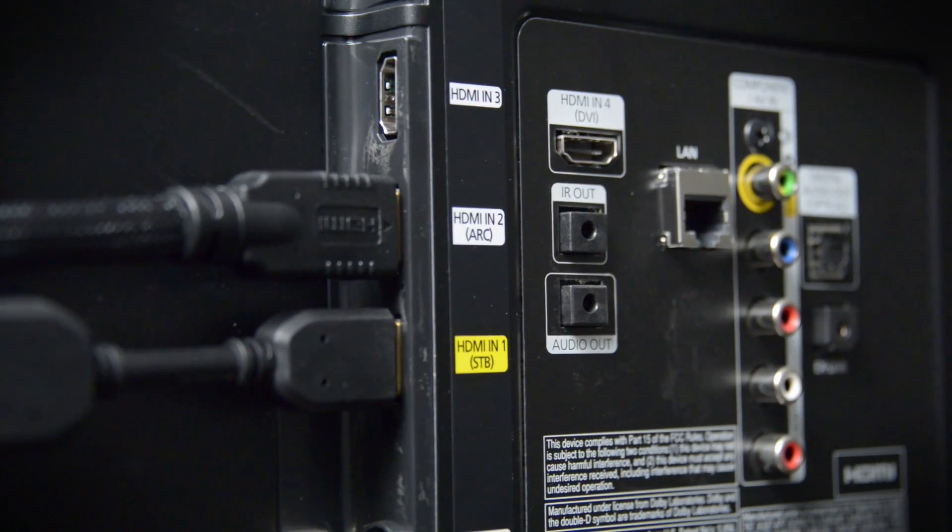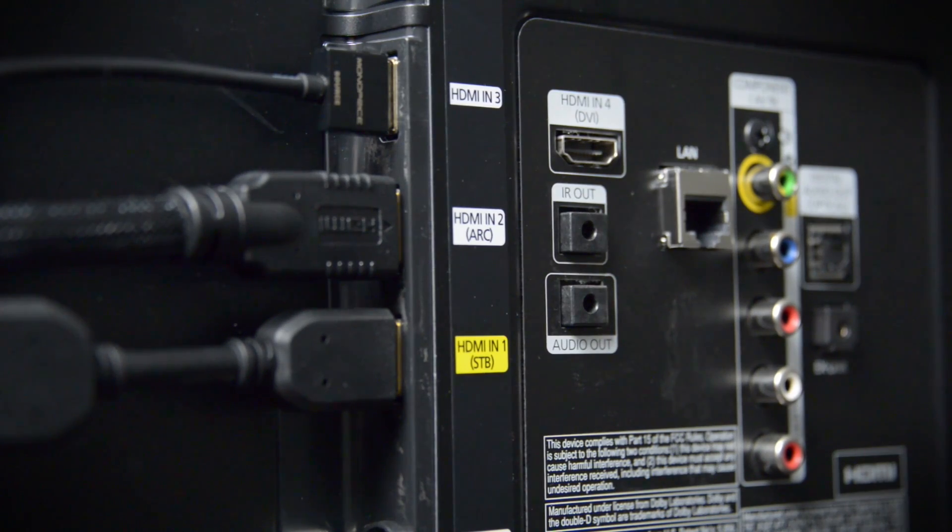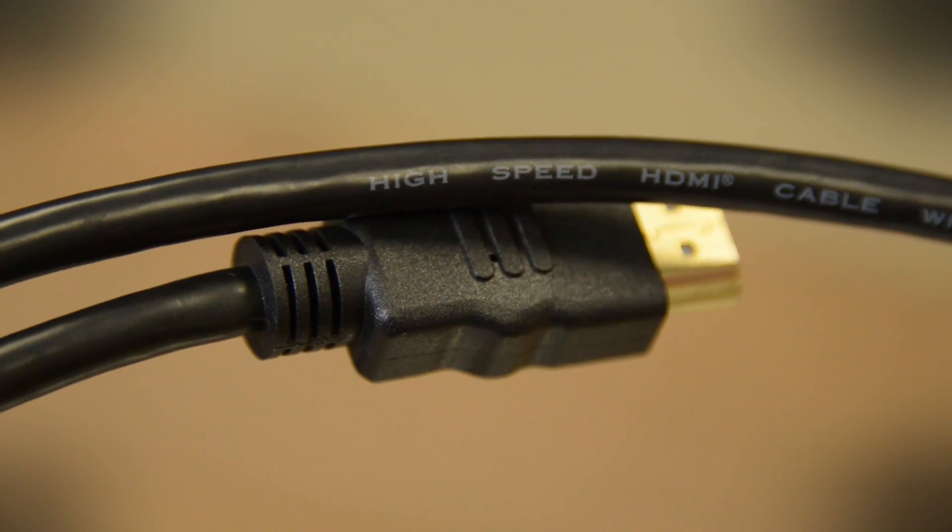There are two types of HDMI cable: standard and high-speed. The standard variety isn't very common anymore — it can only pass a signal up to 1080i. So only buy a cable that is certified high-speed HDMI. Period.